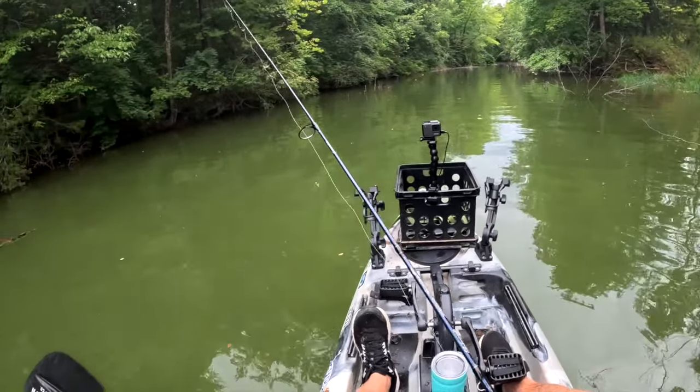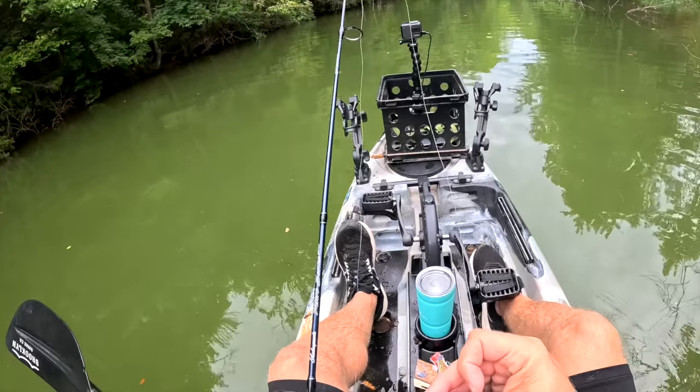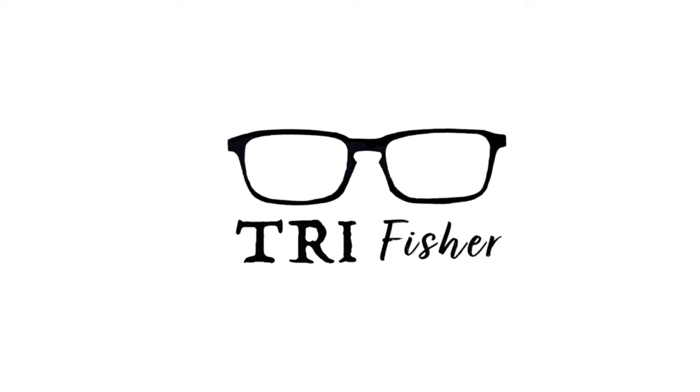Something just ripped off the last Gulp minnow, so my ultralight fishing is done for today. I hope you enjoyed this adventure as much as I did. If you'd like to see more kayak adventures on Boone Lake, I've got a fun striper video right here, or if you prefer to see me in the kayak on a different part of the lake, I've got another fun one right here. Until next time — tight lines!